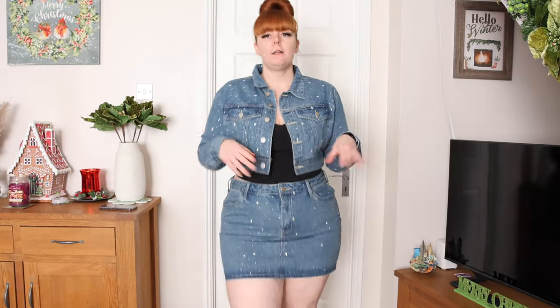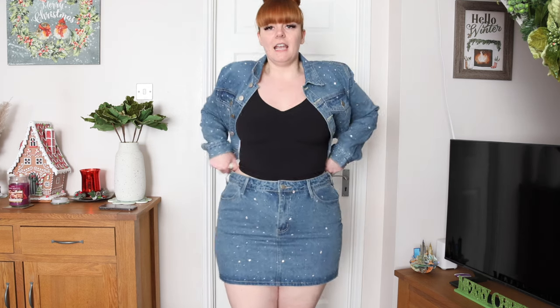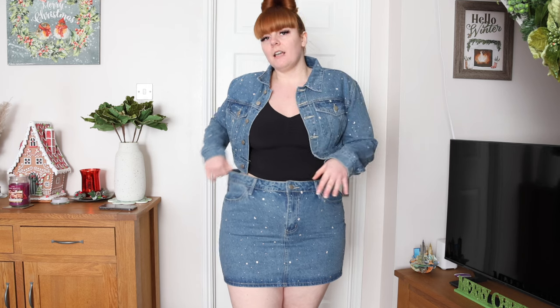I feel like you can definitely dress this up or dress this down — for somewhere more casual, New Year's, Christmas, occasions, concerts. I feel like this is a great fun piece. The only thing is, obviously because I have such a small waist, the skirt is quite big on my waist.